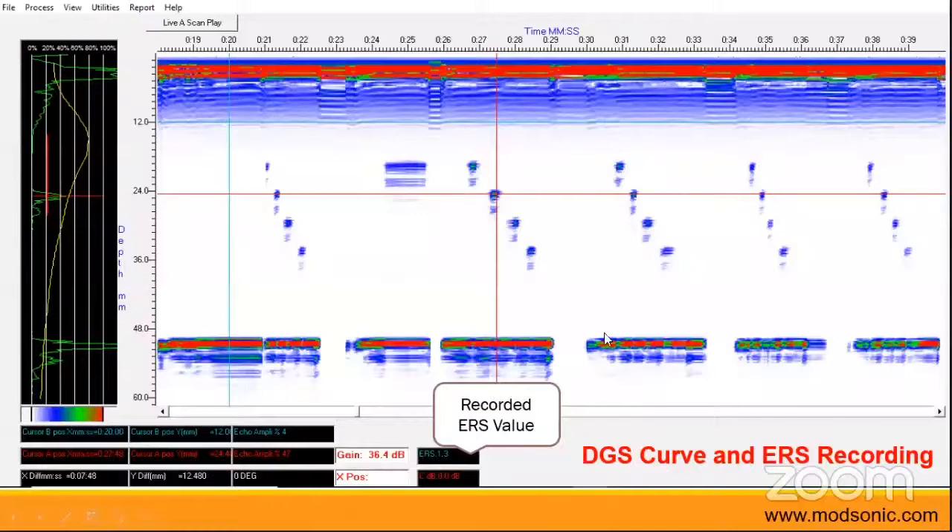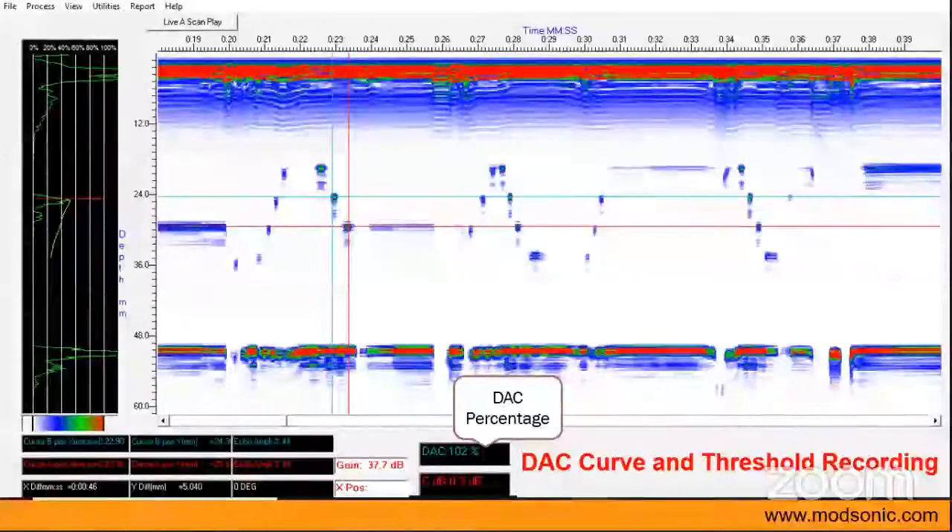The ERS value will also be displayed in the software. Similarly, if the testing was done with DGS calibration, the DGS curve would have been generated. Any defects within acceptance or above the acceptance will be recorded, and you will have the full data for post-processing.